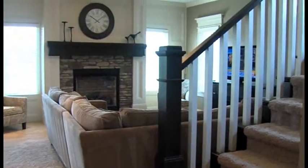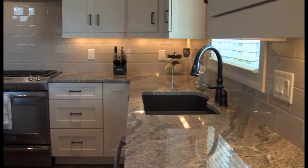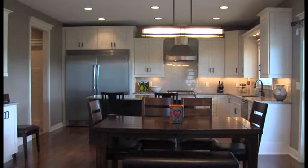This custom home has a lot of upgraded features. It has some exotic granite and kind of a pottery barn flair to it. We have actually built a lot of houses for our clients based off of this house, so it's been a popular design and a popular style.